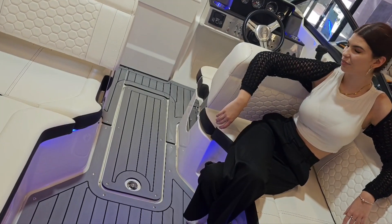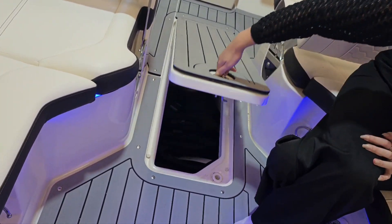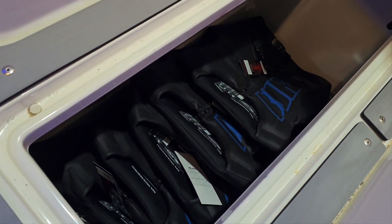Coming back to the cockpit, you've got a big ski hatch in the center of your cockpit. Very deep — more than enough storage for all your jackets, tubes and any other equipment you'll need.